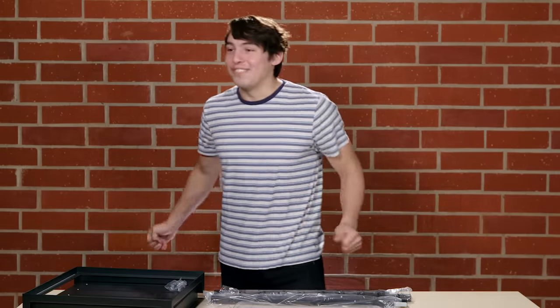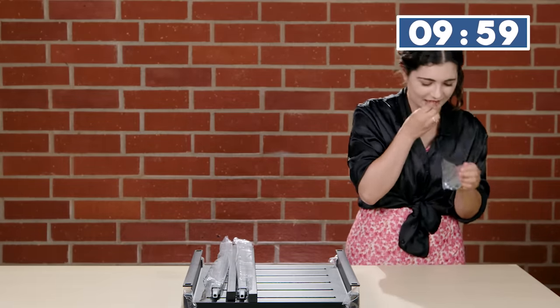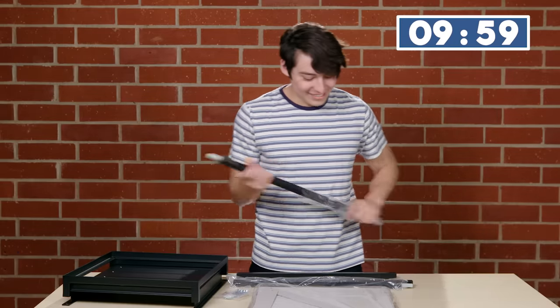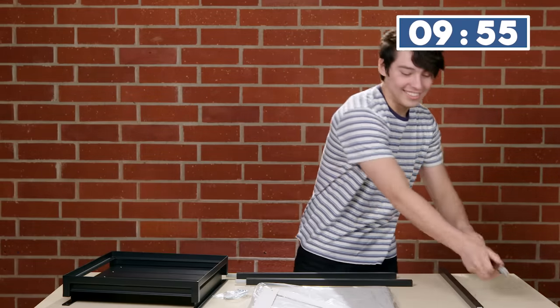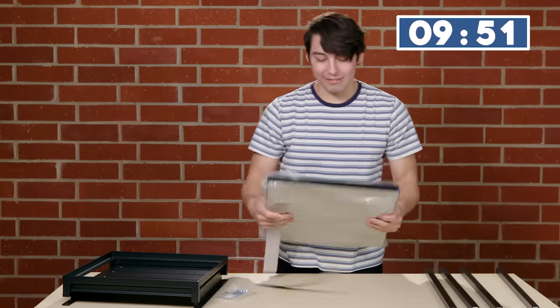Alright, Tim Allen, home improvement! Three, two, one, go! I'm gonna use my teeth to open this, even though you shouldn't. First things first, lay our pieces down. 10 minutes, right? Let's spend at least three minutes just trying to figure out what is what.